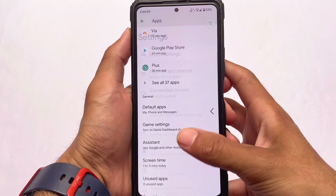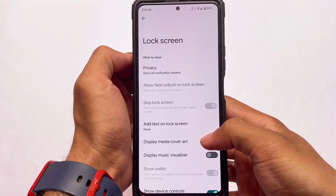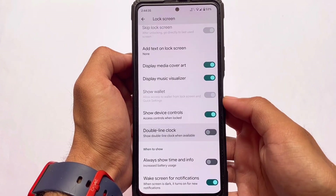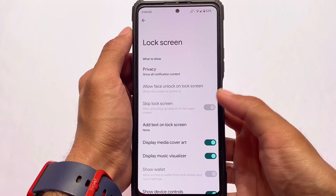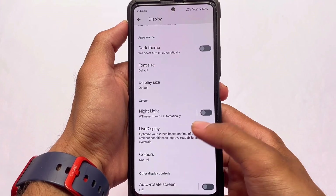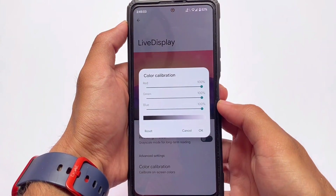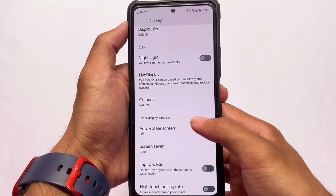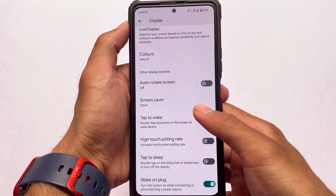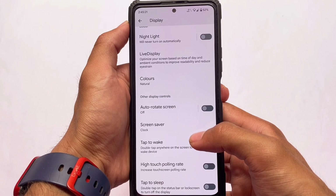Moving on to display settings — in the lock screen settings you can see 'display media cover art' and 'display music visualizer,' which are newly added in this latest update. The number line clock was already introduced in Android 12.1. We also have Live Display, which was not present in Pixel Experience normal edition — you can customize the colors of your device with color calibration for red, green, and blue, and choose between natural, boosted, saturated, and adaptive modes. These useful features are included in Pixel Experience Plus edition.